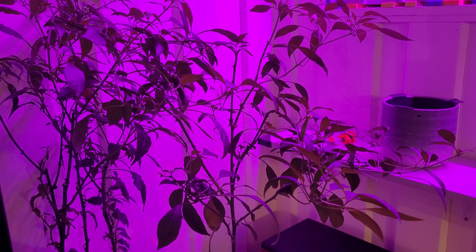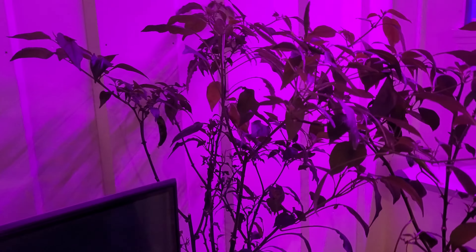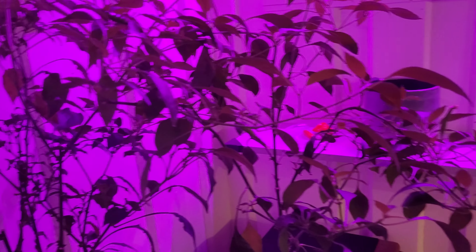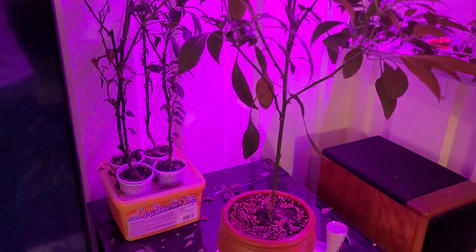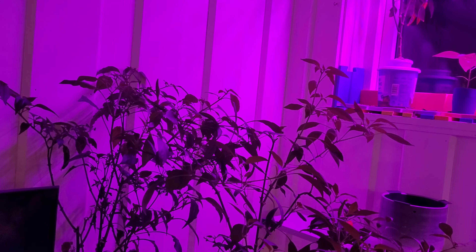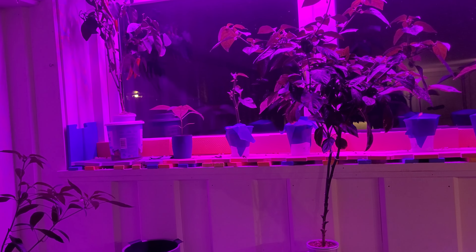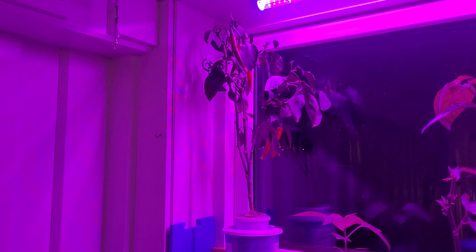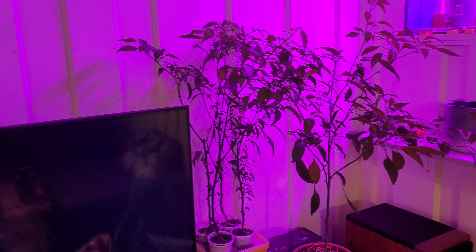I strongly recommend: if you plant indoors — whether it's expensive plants, fruit, vegetables, or chili like in my case — never bring in a plant from outside. I used seven or eight months and many many hours every day on these plants, and it's all just thrown away because I brought one plant from outside into my house.